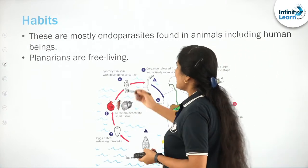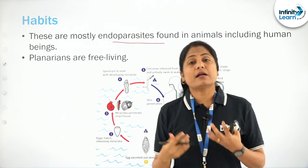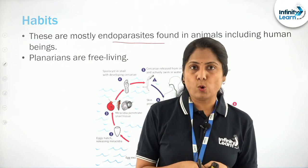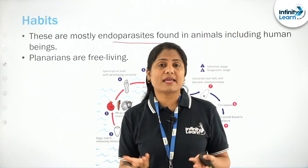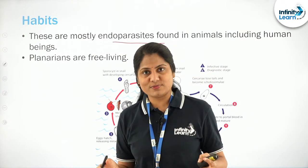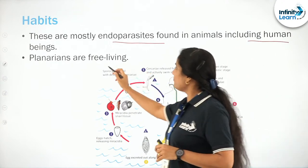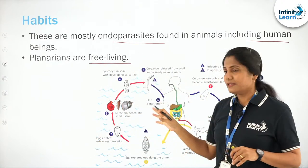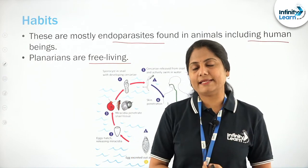These are mostly endoparasites — endo meaning within — organisms that live inside a host, which may be human beings, sheep, or dogs. They are mostly endoparasites including in human beings, but there are free living forms also. This is one life cycle that I've put up and we will get to that later.